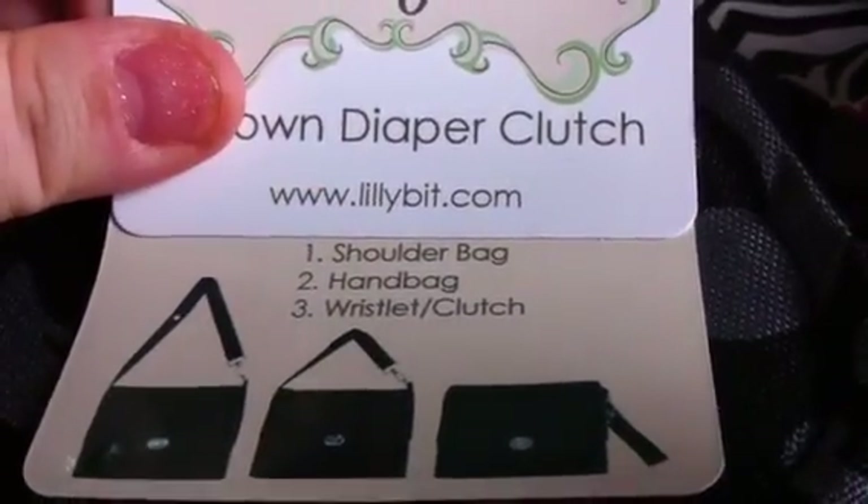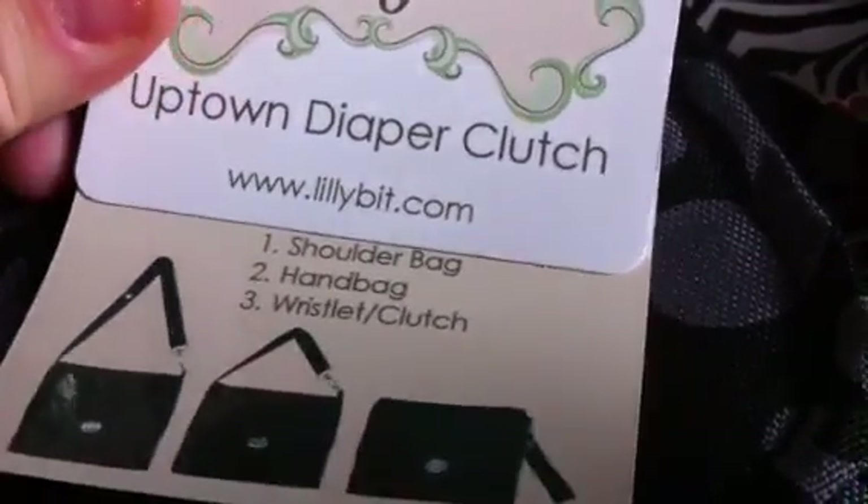There's the website if you guys would like to check it out, if any of you guys have any little ones like I do.